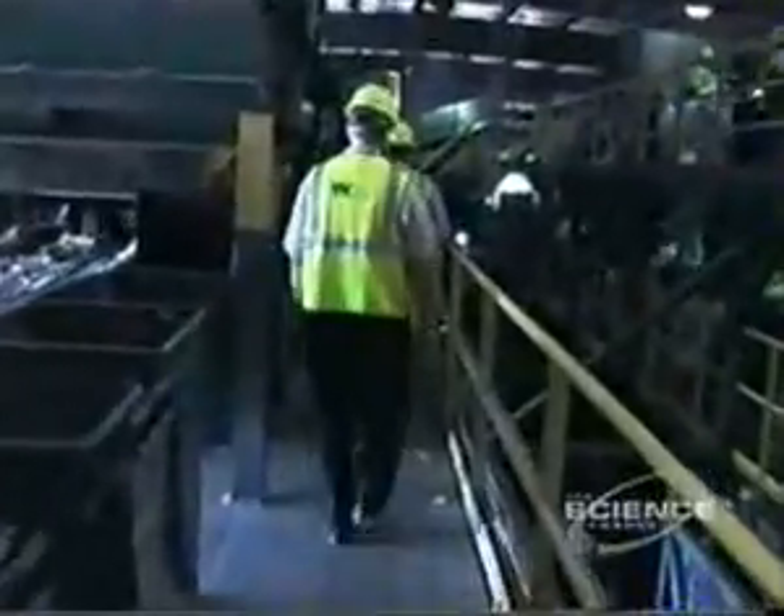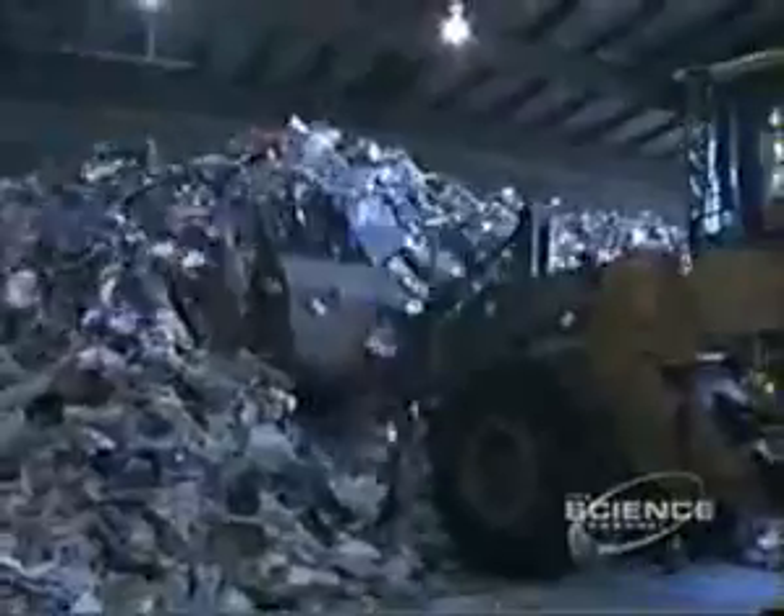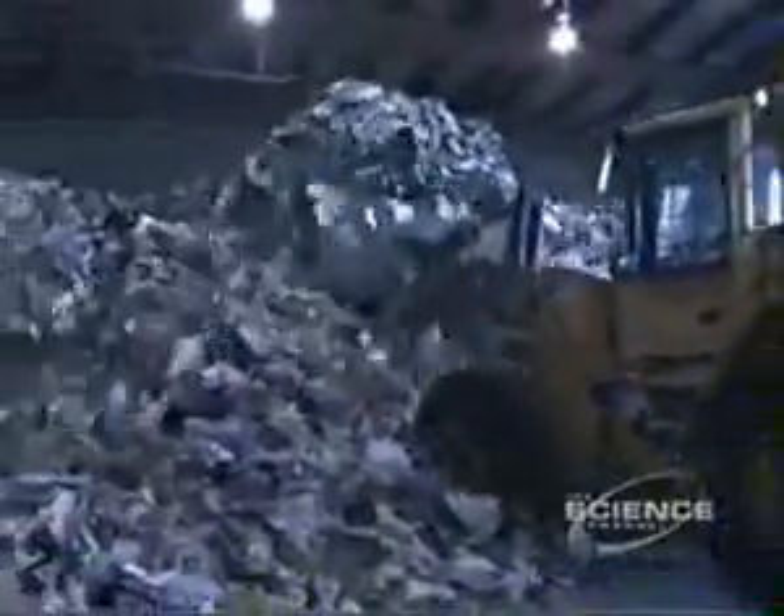Meet MRF. MRF is an acronym for a material recovery facility. This mammoth invention can tackle all 154 tons of recyclable materials it receives every day. It might look like garbage, but this MRF is cutting edge.